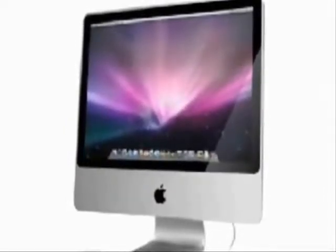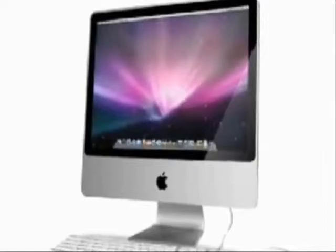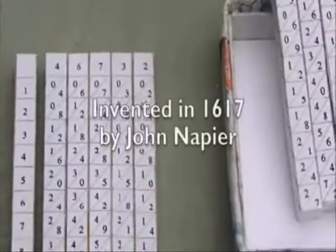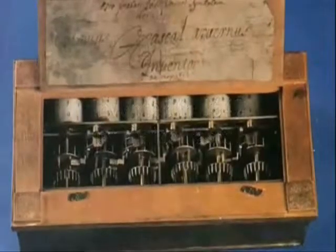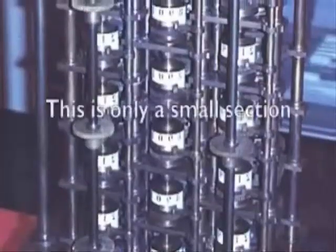A lot of history went into this beauty, coming from inventions that were used to help people in mathematical calculations, like the abacus, Napier's bones, and the Pascaline. All of these aided in addition, subtraction, multiplication, or division.